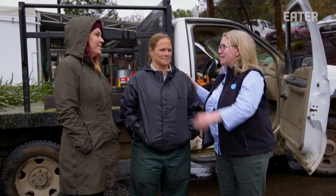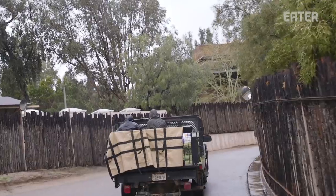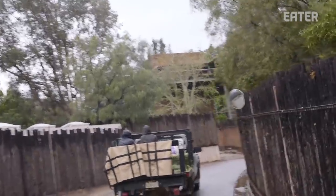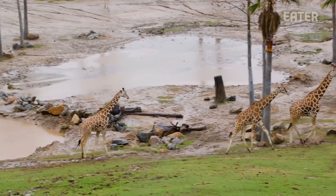Now we're going out into the field with Jillian to get to feed some of the animals that the diets are being made for. We're going to put pellet in giraffe feeders, and hay in hay feeders and similar setups first.